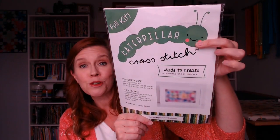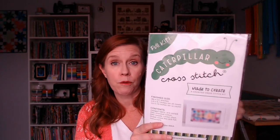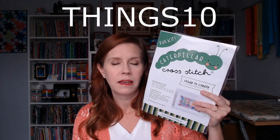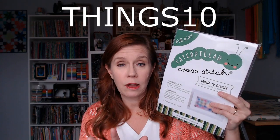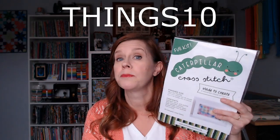I got the Made to Create kit, which is on pre-order right now at Caterpillar Cross Stitch. Before I forget, there is a coupon code for my channel — you can use it for either the full kit or the PDF pattern. The code is THINGS10 for 10% off.